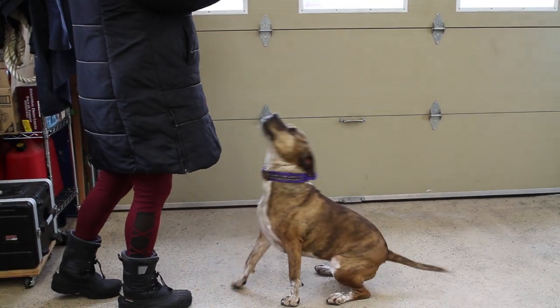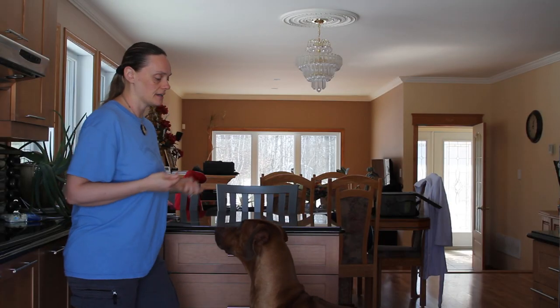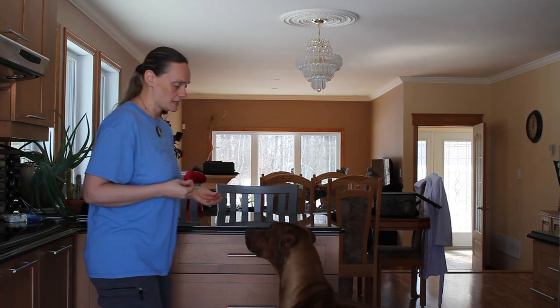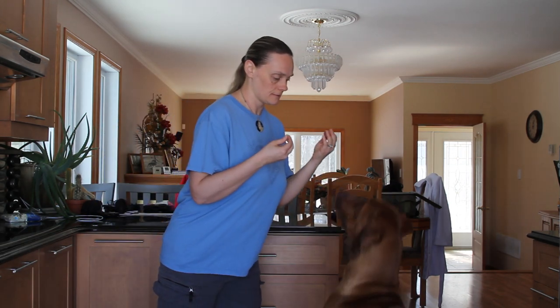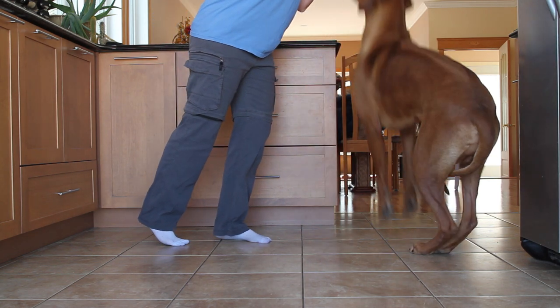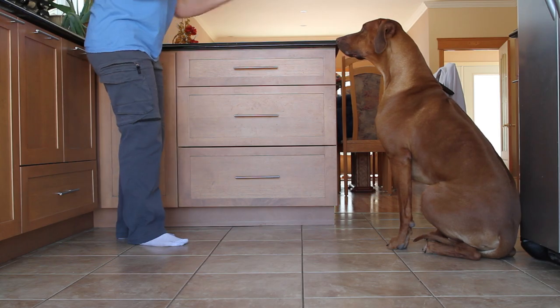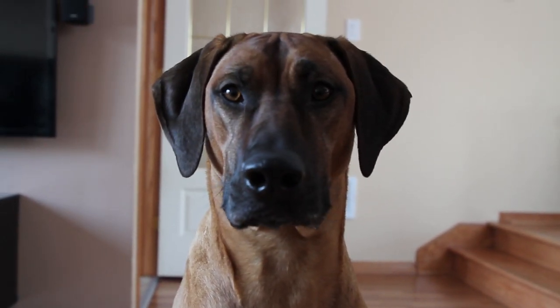Some dogs, like my brother Eos, who are young might not automatically sit when asked. Here mom asks and he resists by jumping. Mom stands her ground and pushes him back with her body without touching him. She uses a wall in back so that he can't dance backward avoiding the cue. When he hits the wall, he must sit.